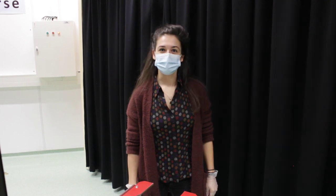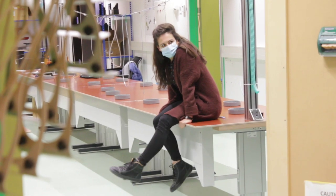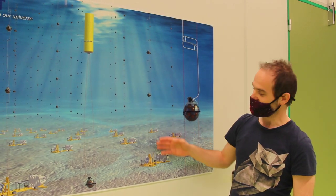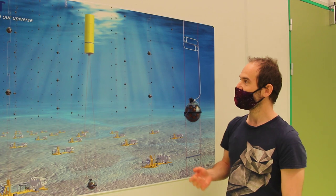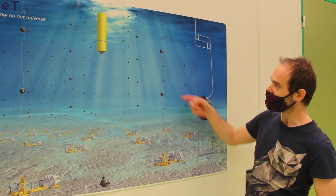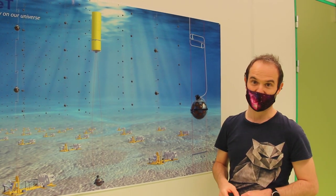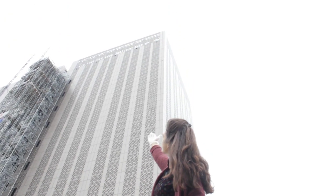The DOMs now have to wait to be integrated into a detection unit, or DU. In KM3Net, the DOMs are organized along vertical lines anchored at the sea bottom. Each DU contains 18 DOMs with a spacing between the DOMs of 9 or 38 meters, resulting in lines close to 200 or close to 700 meters tall. Put 10 of these buildings on top of each other and you will approximately have the height of one of our detection units.